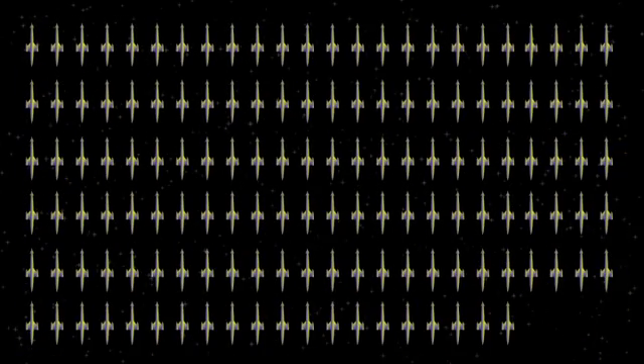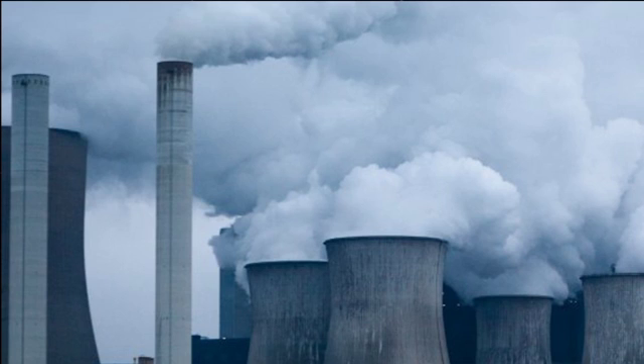Once fossil fuel use is replaced, excess power could be used to capture and store CO2.